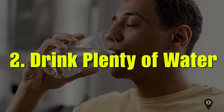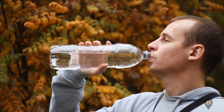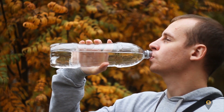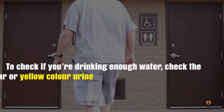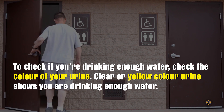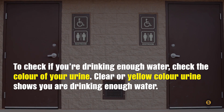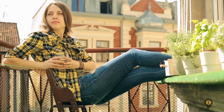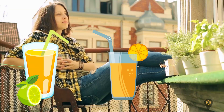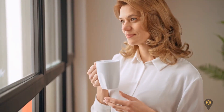Number two: drink plenty of water. This is the best way to avoid kidney stones. Staying hydrated helps your kidneys dissolve minerals that form stones. To check if you're drinking enough water, check the color of your urine — clear or yellow urine shows you're drinking enough. If it's dark, you need to drink more. If water is not your favorite, lemonade and orange juice are good options.